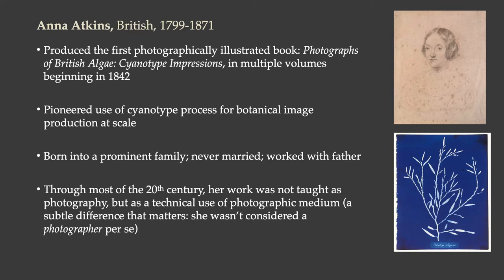Now let's move on to considering the cyanotype, which is closely related to the calotype. The most important person to know about when you think about the cyanotype is Anna Atkins, a woman who was not a member of the Royal Society, but her father was. Through her close relationship with her father, she was able to learn from members of the Royal Society and she advanced the cause of photography by using the cyanotype method for her own project. She produced the first photographic book, Photographs of British Algae: Cyanotype Impressions, creating it in multiple volumes beginning in 1842.